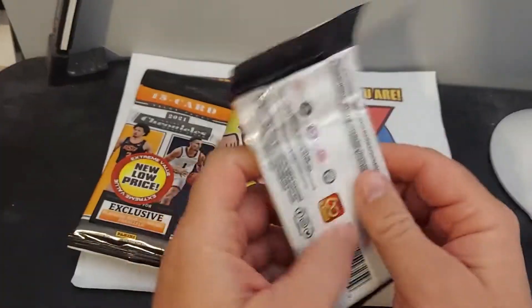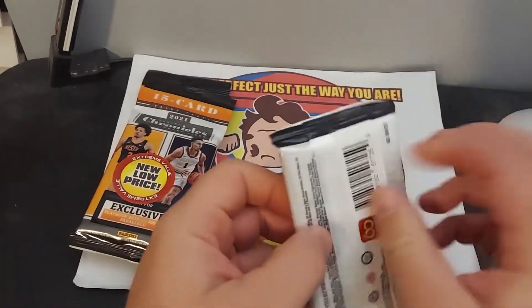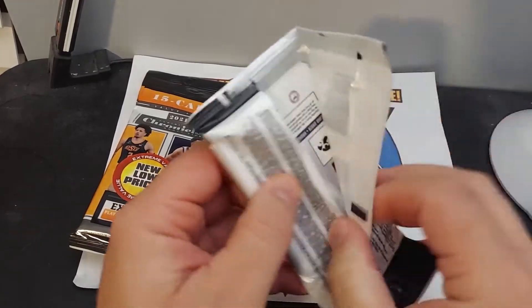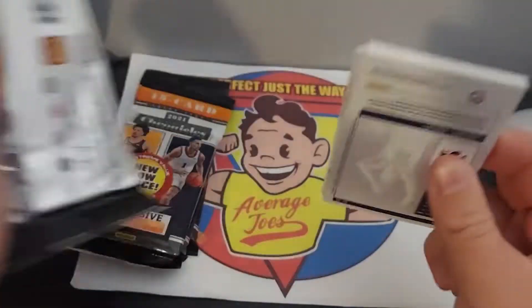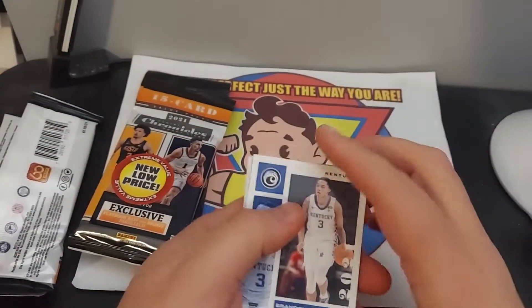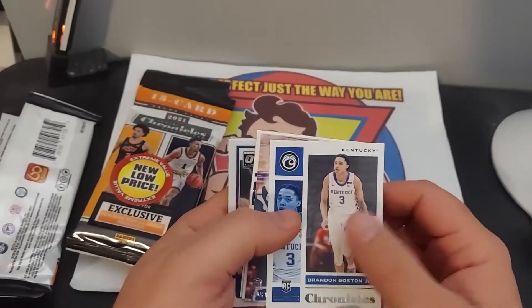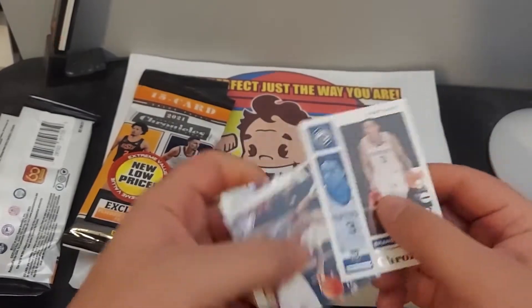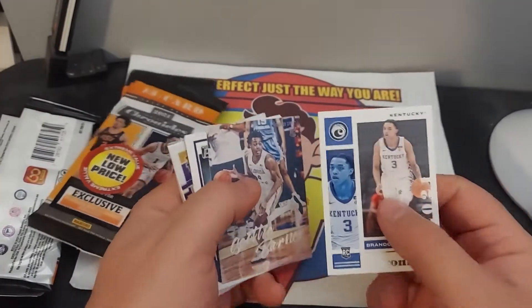I finally found some discount stuff from Meyers. I never really opened these basketball packs, so we'll see what we get out of these. Let's see if they're any good.